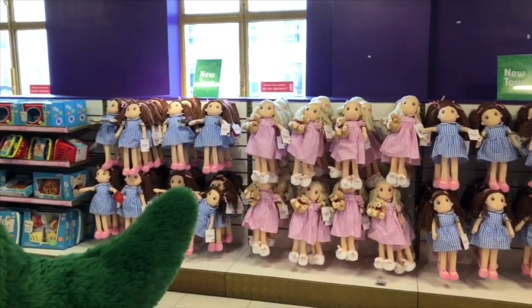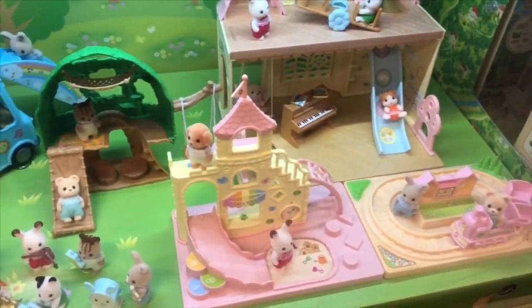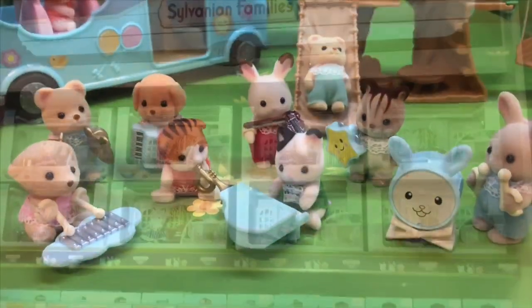There's soft dolls, babies. And of course, these are some of my favorite toys as well — the Calico Critters. They're so cute.